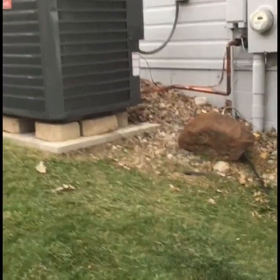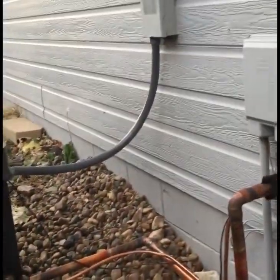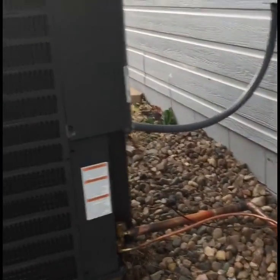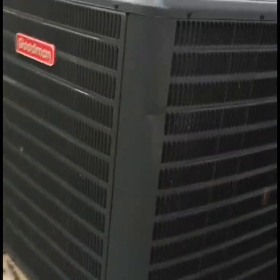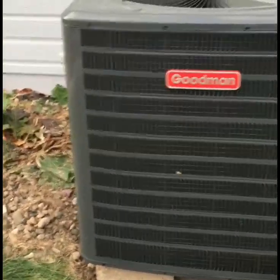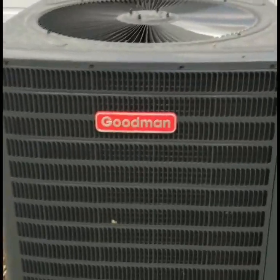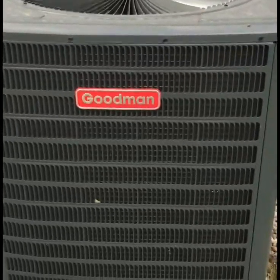Refrigeration lines go up and over this way and out to the unit. And now outside, here's the refrigeration lines — I haven't put the insulation on them yet. The power goes around the front. It's a four-ton Goodman; the system together is a 14.5 SEER. This outdoor unit is amazingly quiet and works phenomenal.